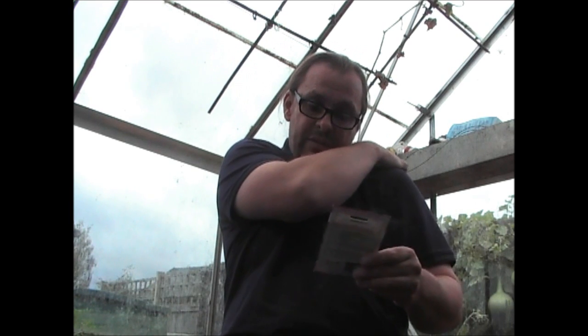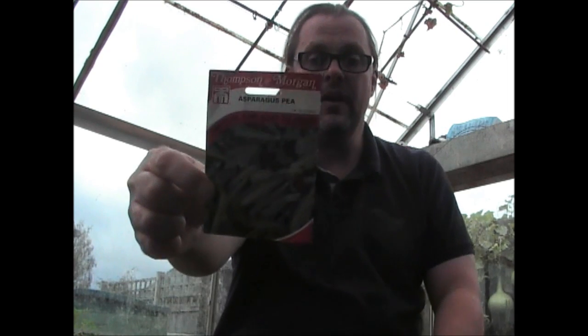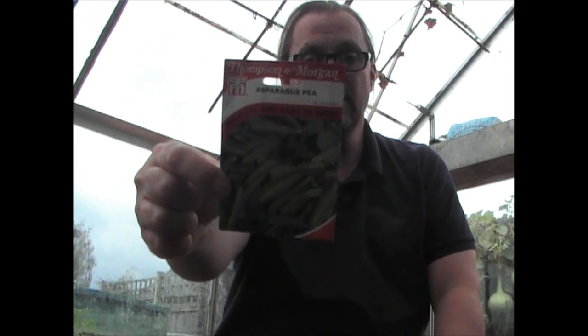Another unusual plant which I've not grown before — these are asparagus peas. They're supposed to be quite a nice gourmet vegetable to grow. You sow them March to April and harvest from July to September. I thought I'd give them a go. They look a little bit unusual but I'll see how they go. Again, three pounds a packet, I've only paid fifty pence.